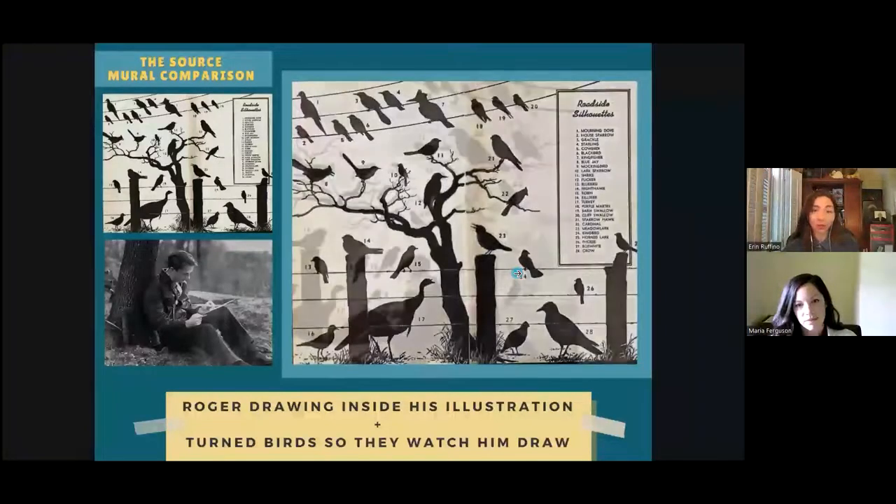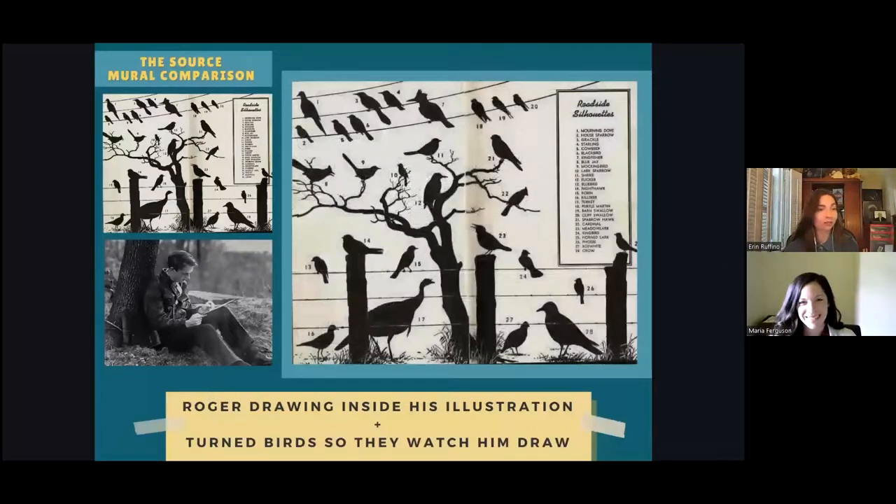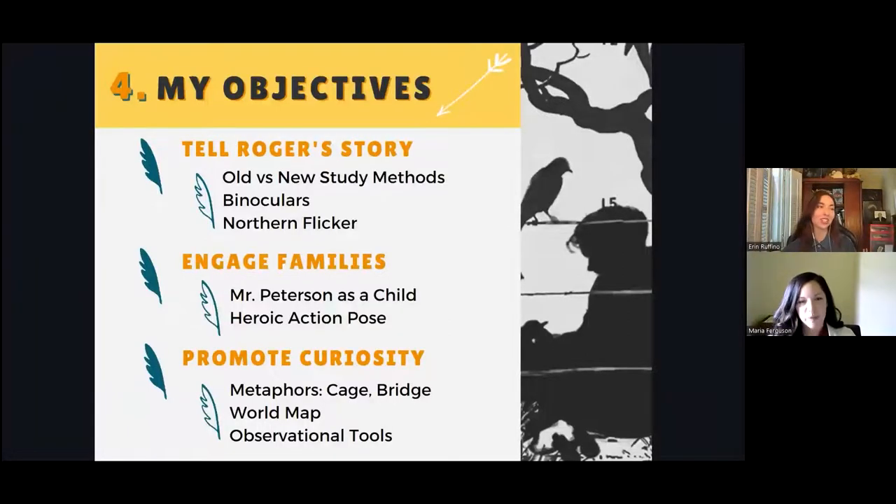Illustration requires visual communication to solve client problems. Just like your shapes need to be clear, your goals need to be too. My objectives with this mural design were, first and most importantly, to tell an aspect of Roger's legacy by comparing old versus new studying techniques. And since Roger was nearly always seen and photographed with binoculars, I wanted to use their recognizable shape as a focal point, and of course include the very bird that sparked his lifelong interest — the northern flicker.